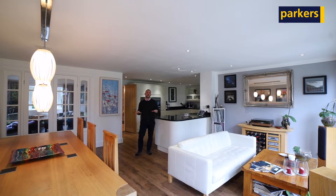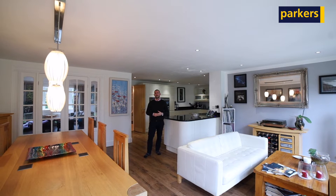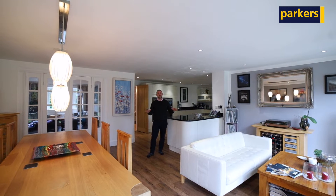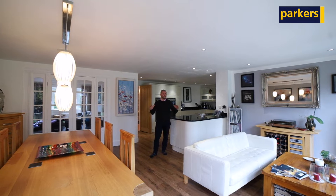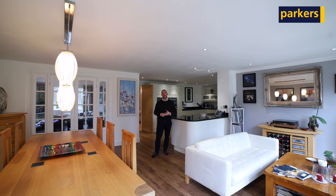This property itself is in excess of 2,000 square foot of accommodation and, as you can see, it's beautifully presented. The owners have really poured themselves into this to bring it up to a wonderful standard throughout.